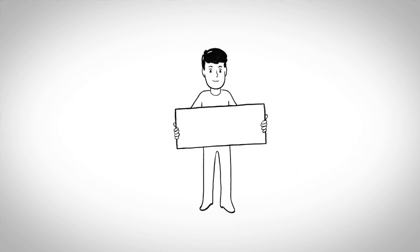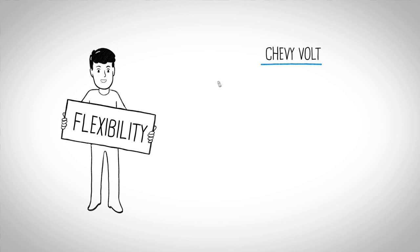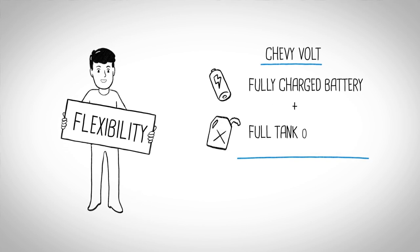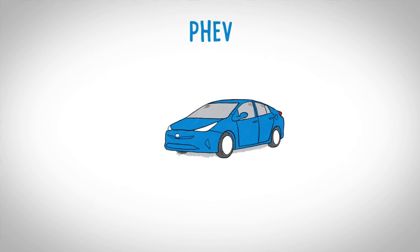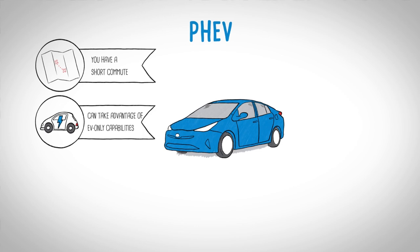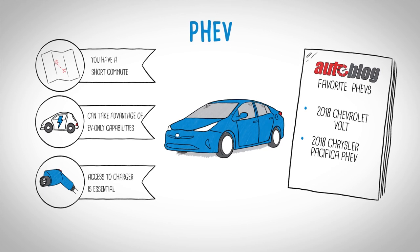But the beauty of the PHEV is its flexibility. For example, a Chevy Volt with a fully charged battery can travel 53 miles on electricity alone — that's enough for most commutes. Add a full tank of gas, and the combined range extends to an impressive 420 miles. The PHEV is best for people with short commutes who can take full advantage of the EV-only capabilities. Access to a charger in your home or workplace is essential to get the most out of a PHEV.